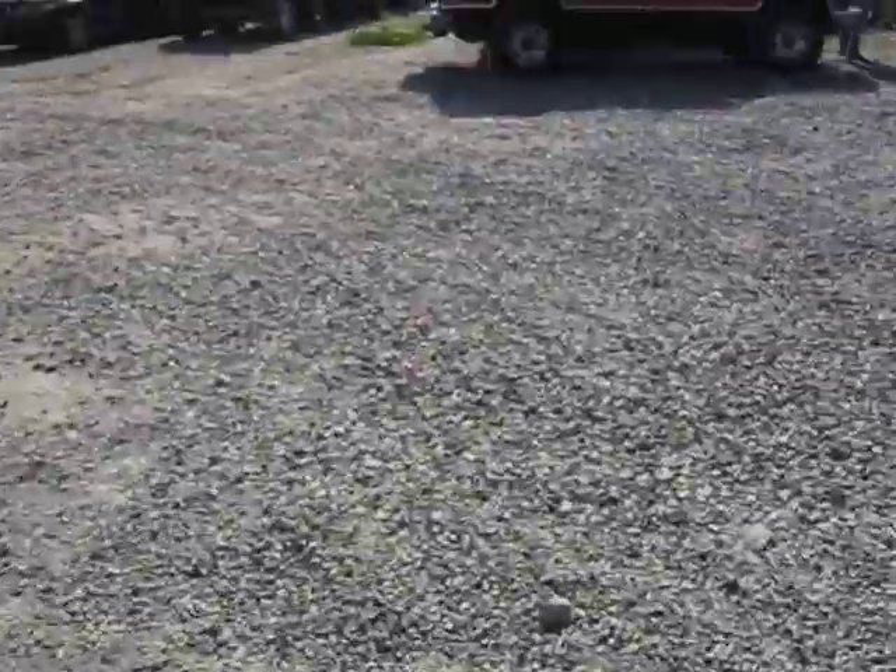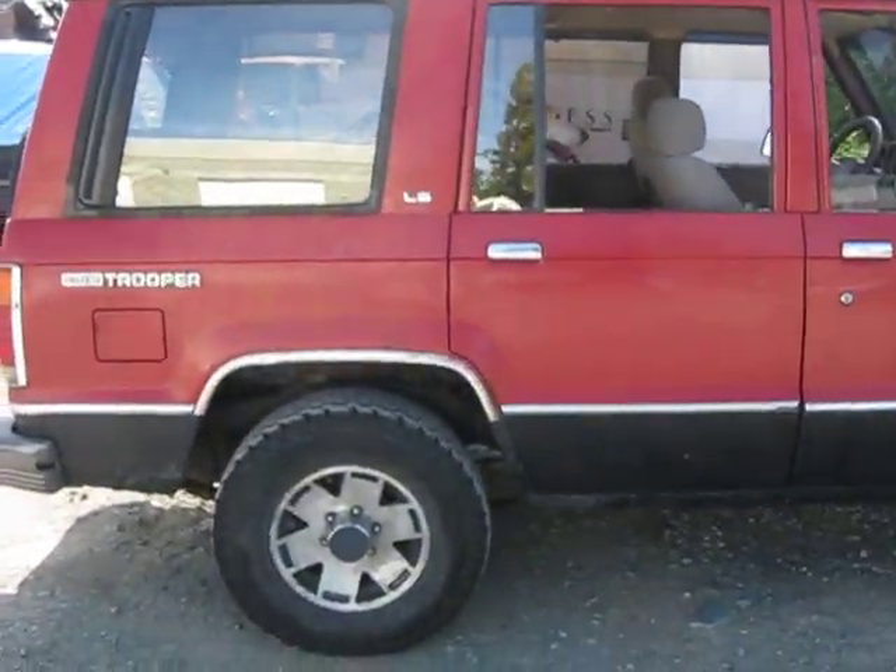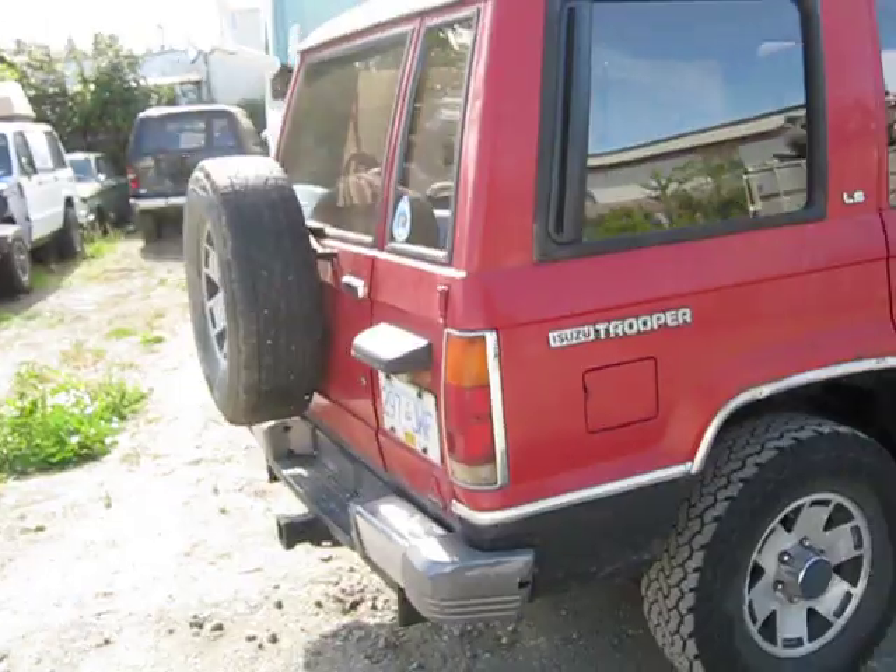His trooper — what year is your trooper, Sean? That's a '90, 1990. Here we got a Trooper LS, 1990 with a V6, Canadian import, it's a Japanese model, and it is sweet.